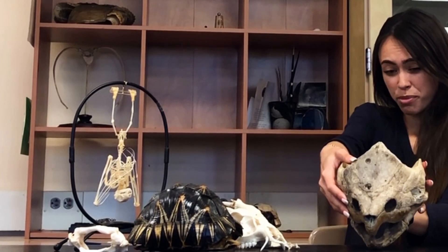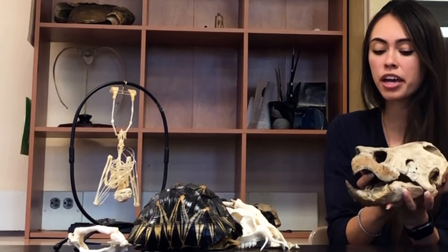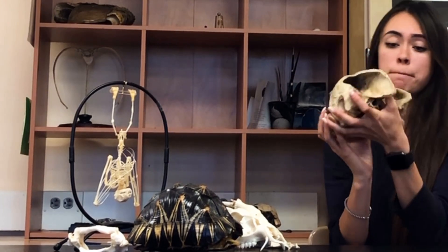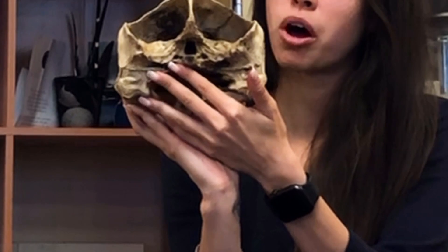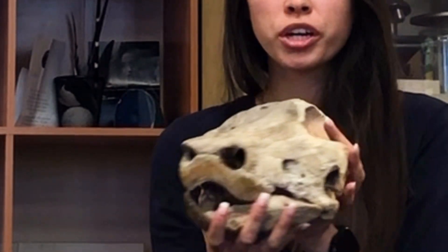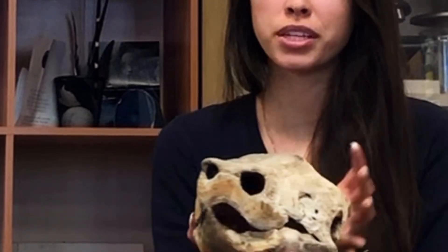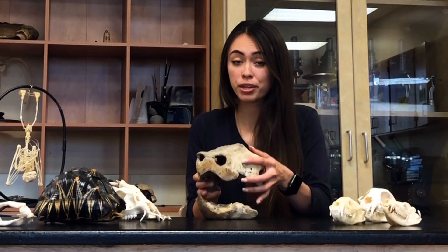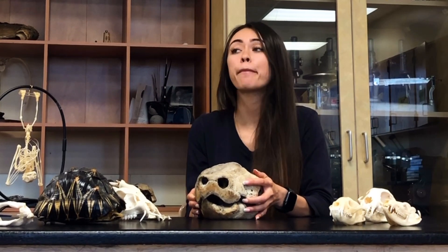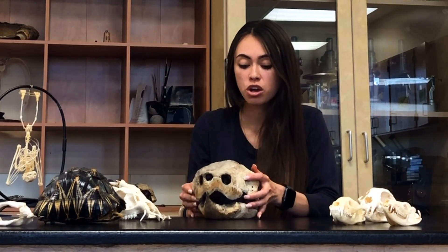Looking at the alligator snapping turtle's foramen magnum — reptiles in general are not known for being the smartest animals — even though this animal is massive, the foramen magnum is pretty small. Be careful when working with these; there's a very specific way to handle them, and they could take your hand clean off — a clean amputation with a bite. Turtles and tortoises are the only reptiles without teeth, but they have beaks and appendages that are extremely strong. They got their name 'snapping turtle' because when they catch prey, they snap it down their throat. Thank you to Fred who donated this skull.